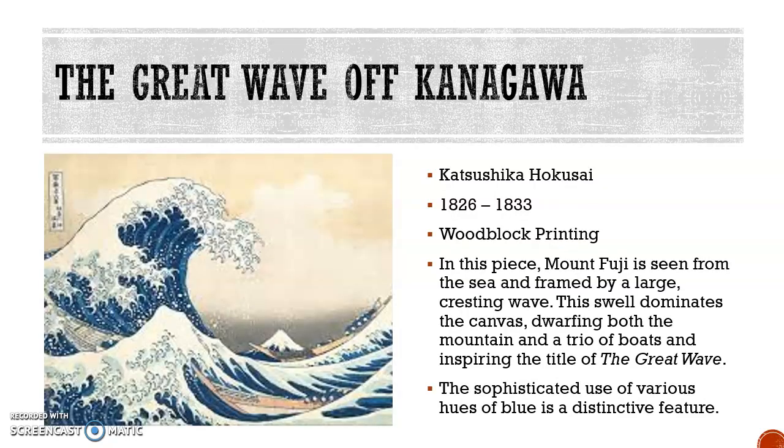Here we have the Great Wave of Kanagawa. This painting was created by Katsushika Hokusai from 1826 to 1833. The medium of this painting is woodblock printing. In this piece, Mount Fuji is seen from the sea and framed by a large cresting wave. This swell dominates the canvas, dwarfing both the mountain and a trio of boats, inspiring the title of the Great Wave.